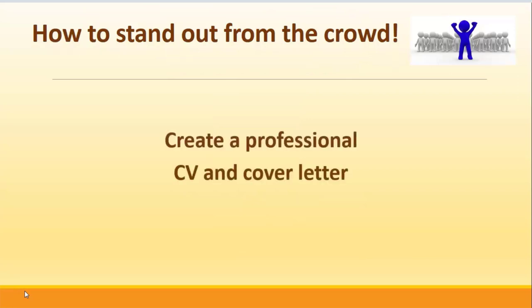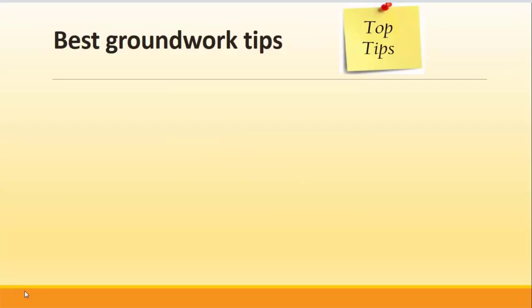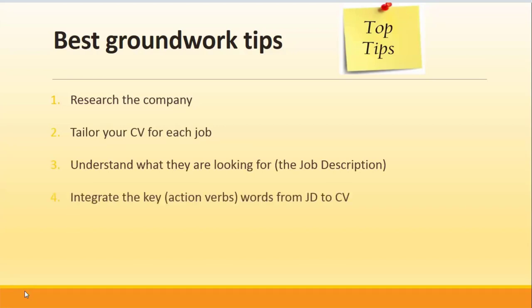You need to create a professional CV and a cover letter if required. The best groundwork tips are: research the company, tailor your CV for each job, and understand what they are looking for through the job description. Integrate any keywords from the job description into your CV, and make sure that you proofread it a couple of times and keep it up to date.